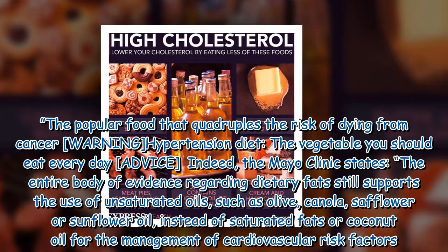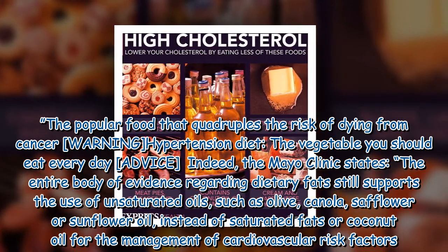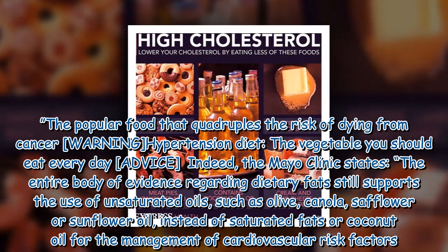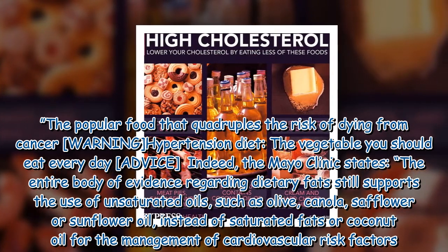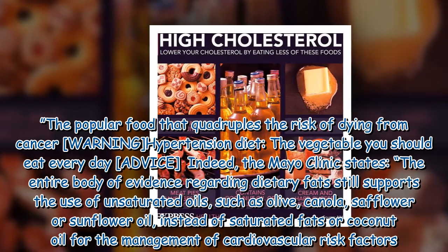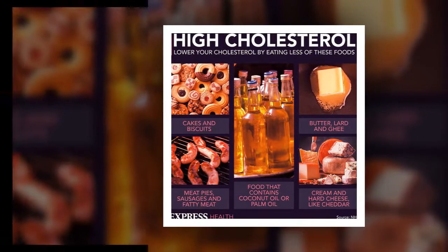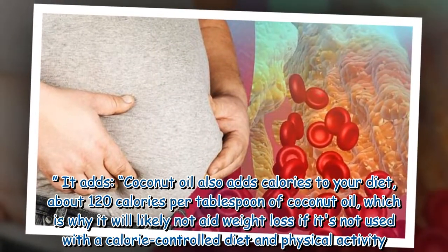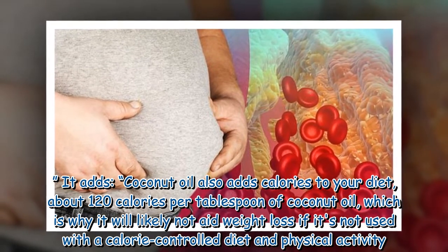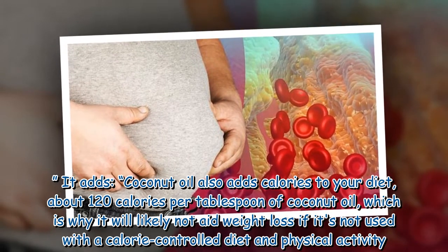The Mayo Clinic states the entire body of evidence regarding dietary fats still supports the use of unsaturated oils such as olive, canola, safflower, or sunflower oil instead of saturated fats or coconut oil for the management of cardiovascular risk factors. It adds coconut oil also adds calories to your diet — about 120 calories per tablespoon — which is why it will likely not aid weight loss if not used with a calorie-controlled diet and physical activity.